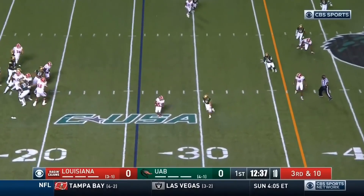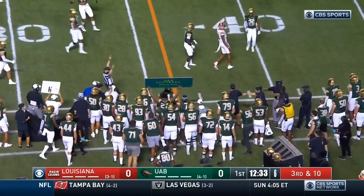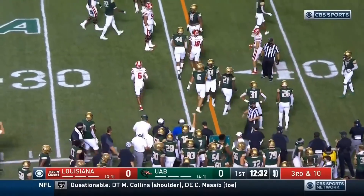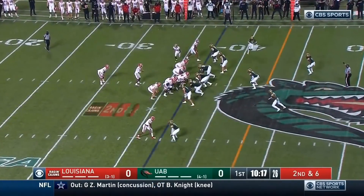Lewis in the pocket, pocket collapses. Rodgers has the catch — Errol Rodgers Jr. That's a good pickup for Louisiana. He needed the 36 for a first down, back at 2:30.